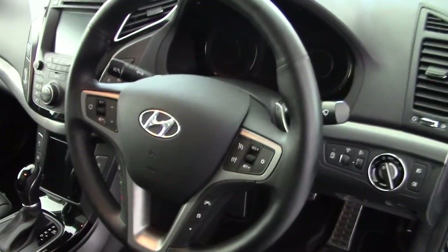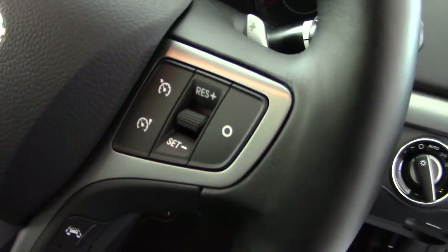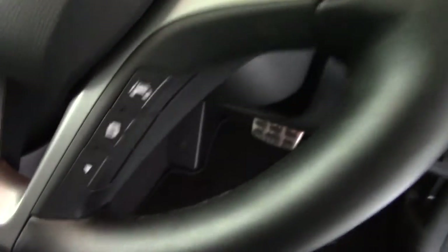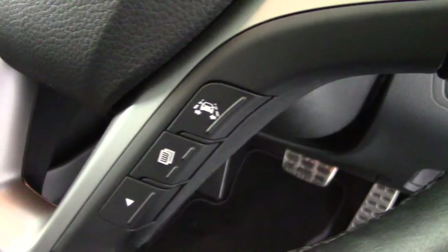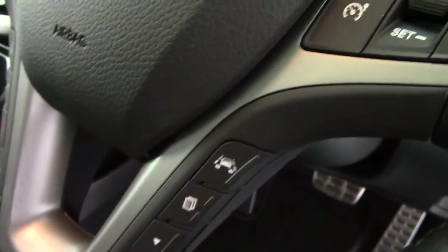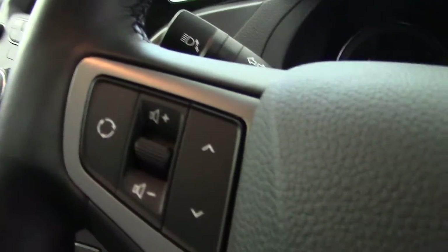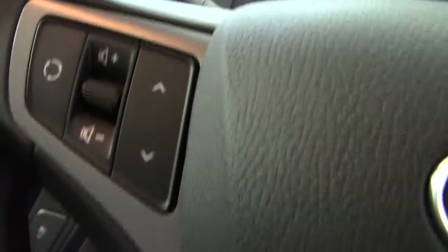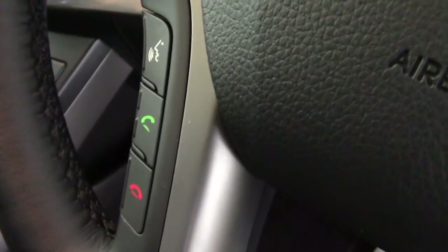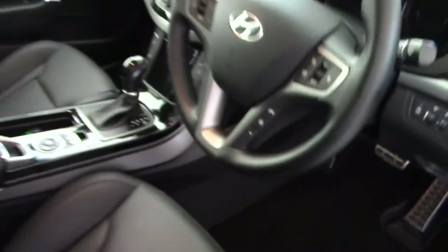Nice leather-covered three-spoke multifunction steering wheel. We've got all the cruise control settings on the right-hand side. Lower down we've got the lane departure warning system button, which is an excellent safety feature, and the trip computer settings. On the left-hand side we've got the controls for the stereo — volume and channel changing — and lower down the controls for Bluetooth for making and receiving hands-free phone calls.